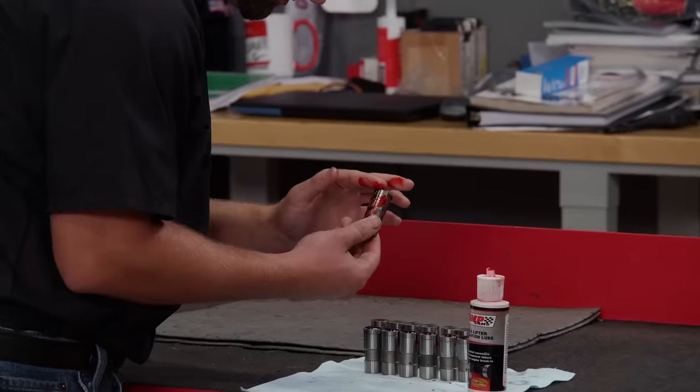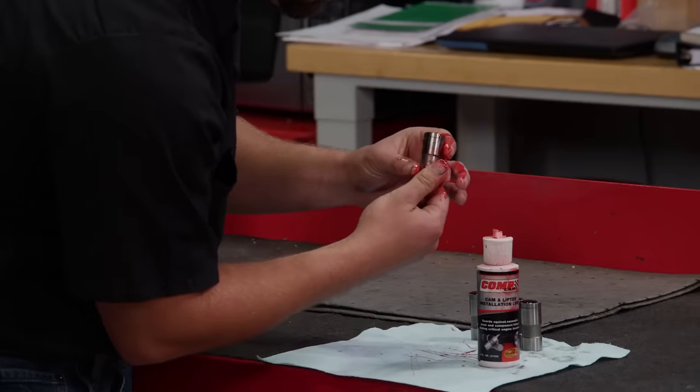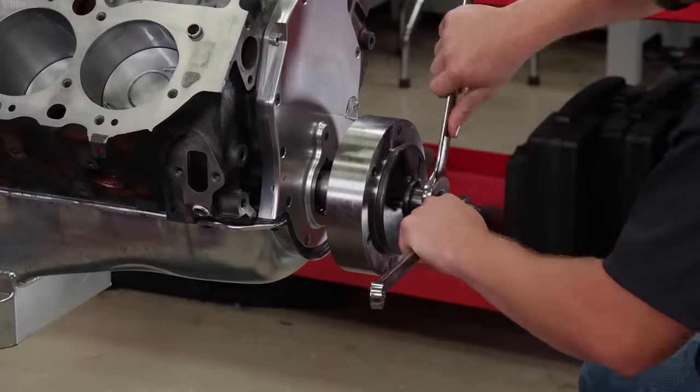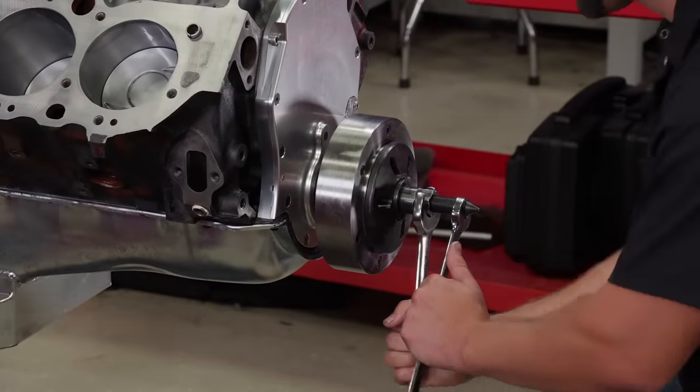The new lifters are Chevrolet Performance Hydraulic Flat Tappets from Summit Racing Equipment. They receive installation lube and are slid into the block. Finally, we'll reinstall the Summit Bracket Racer harmonic damper, which is SFI approved.